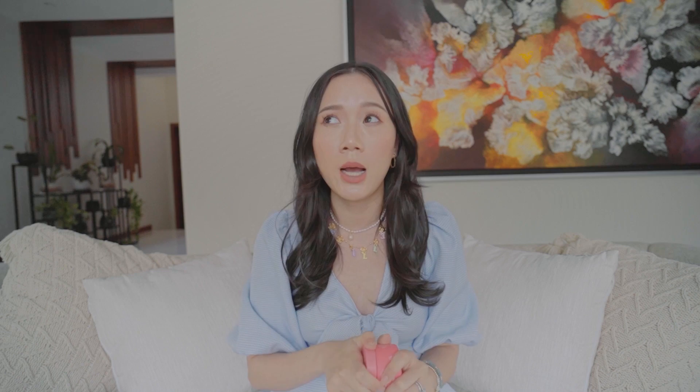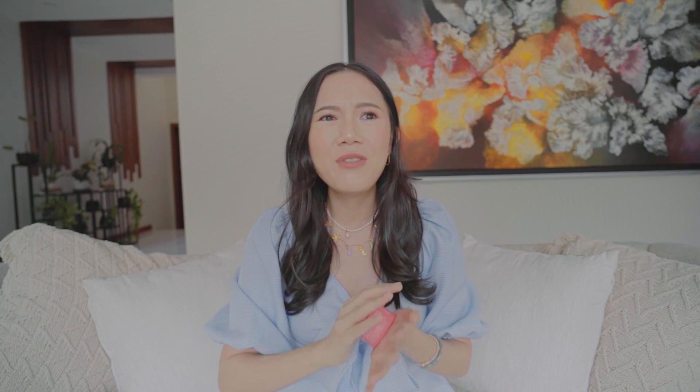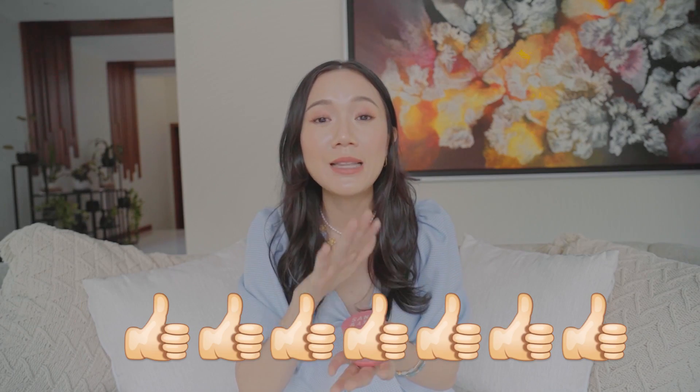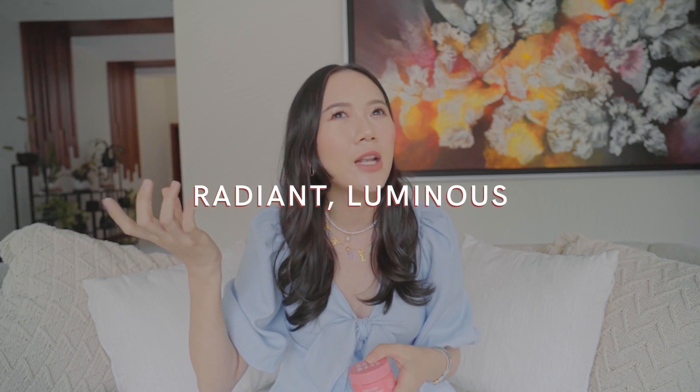I usually use this once a week or twice a week. I put it all over my face — at first it's pink, then it turns white. If you have any inflammation or a bad skin day, this cures all of that. The next day your skin looks so bright and smooth. Even if you've got a really angry pimple, this calms that down. After using it, my skin is so much more radiant and luminous. When it says it detoxifies and brightens, you really see it on your skin.